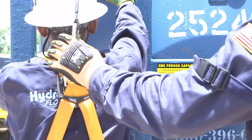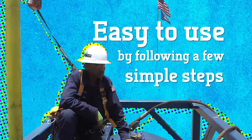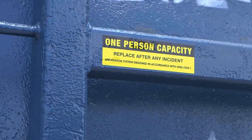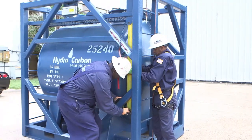The IM 101 tank fall arrest system is easy to use by following a few simple steps. Note that the tank has one person capacity. To utilize the fall arrest, begin by attaching the safety harness to the top of the pole.